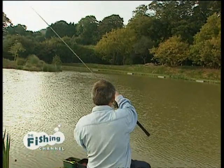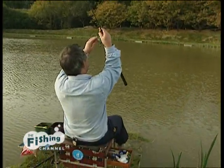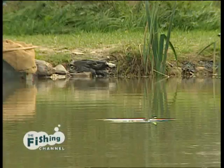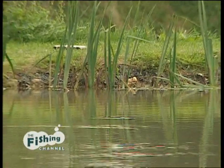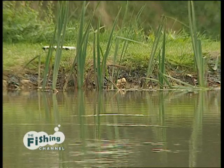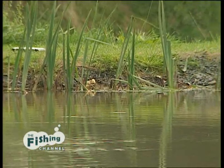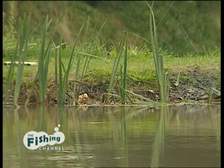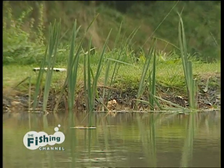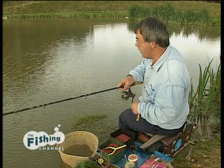Whoa, look at that reel spin round! This water is fishing better than I expected it would. With this cold wind I thought it would have been much harder, and I've gone for quite a fine line — a pound and a half. Keeping the rod low, you can actually pull the fish, then wind down to it.